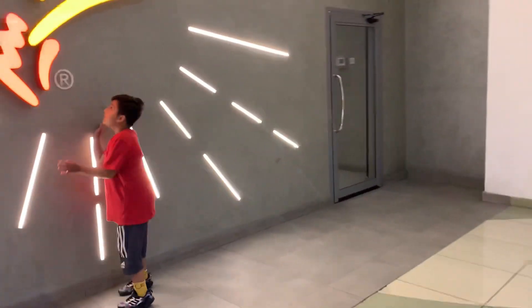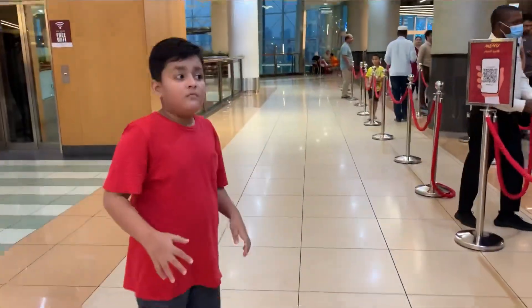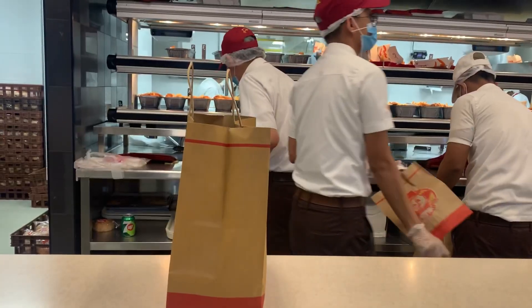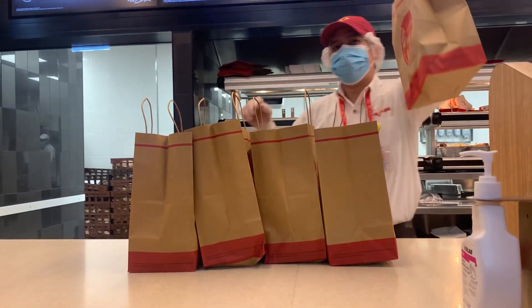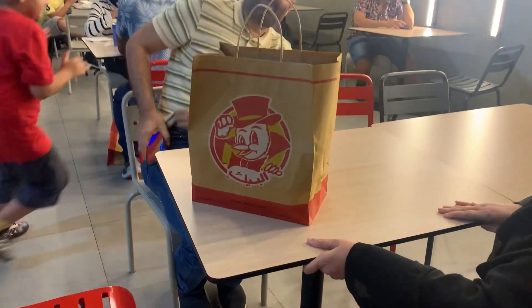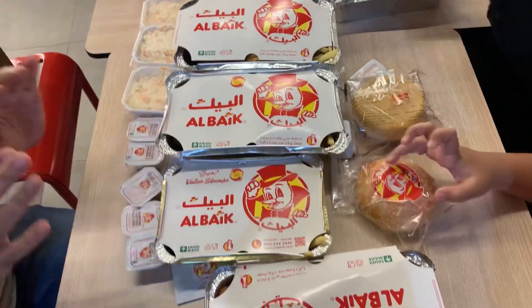Let's put the order in first and wait for our turn. While waiting, I'll take some pictures. Finally, after waiting for such a long time, our order is received! I can't wait to get my hands on the crispy, juicy, delicious chicken. We ordered a variety of signature dishes.